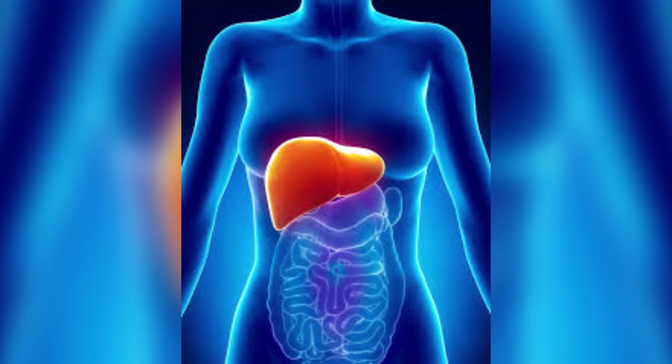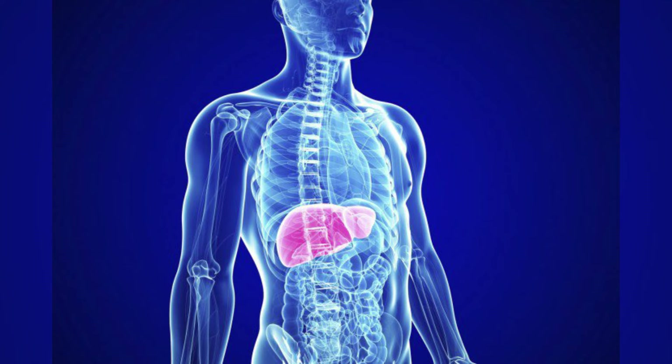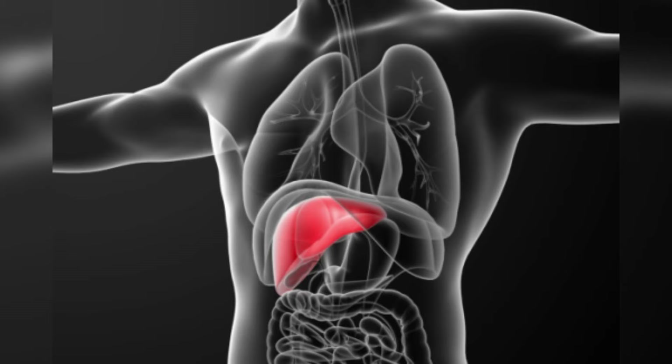Moreover, the liver is a gland that secretes chemicals required by other parts of the body. In fact, the liver is the only part of your body that is both an organ and a gland. A healthy liver regulates the composition of blood, removes harmful toxins from the blood, and processes and converts nutrients absorbed by the intestines during digestion into forms that the body can use. It also stores some vitamins, iron and simple sugar glucose.